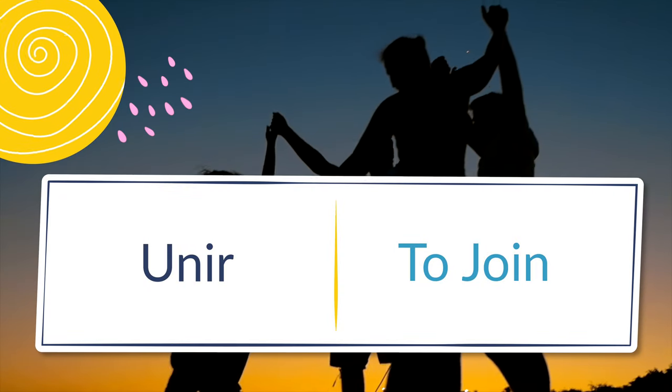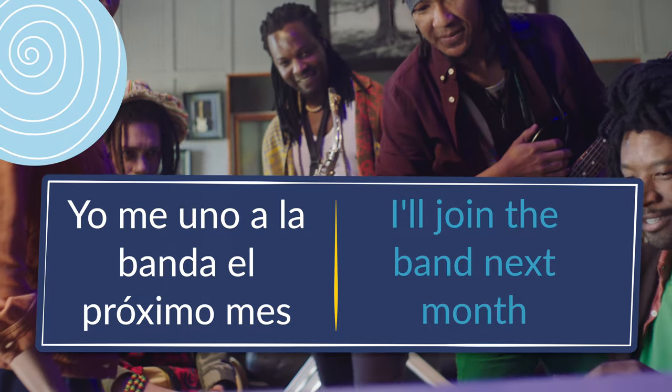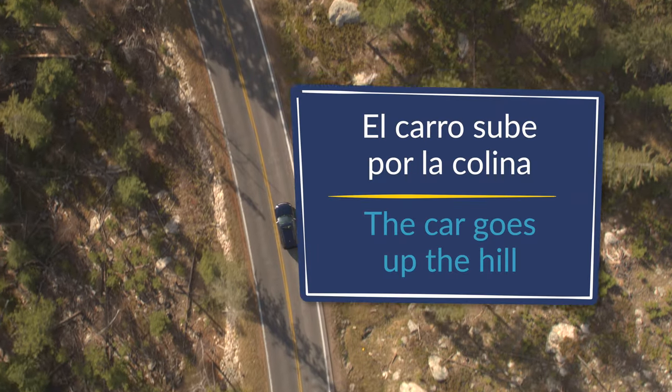Number nine: unir, to join. Yo me uno a la banda el próximo mes — I'll join the band next month. Número diez: subir, to go up. El carro sube por la colina — the car goes up the hill.